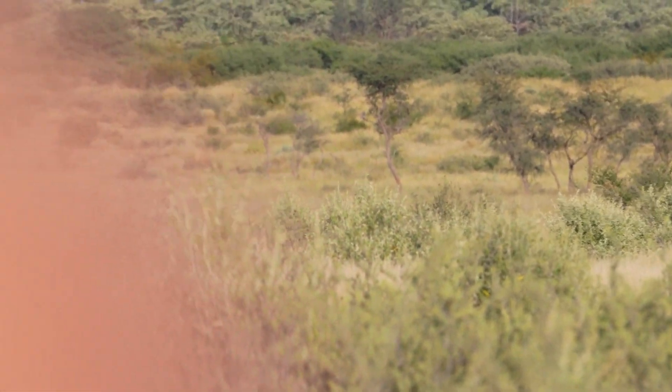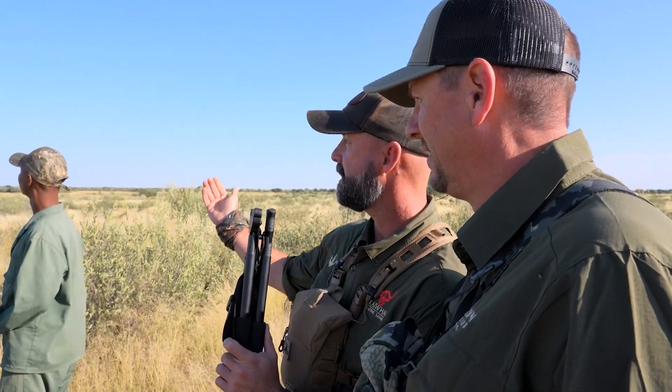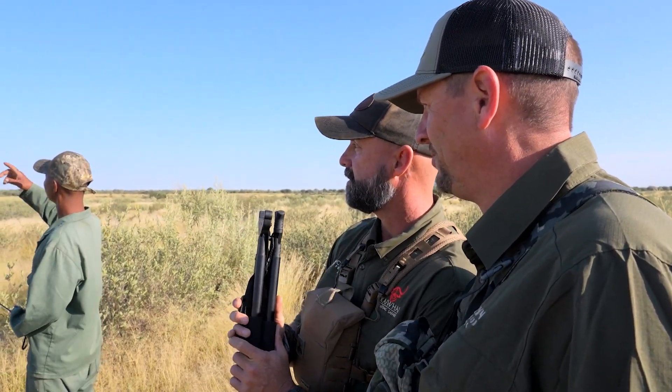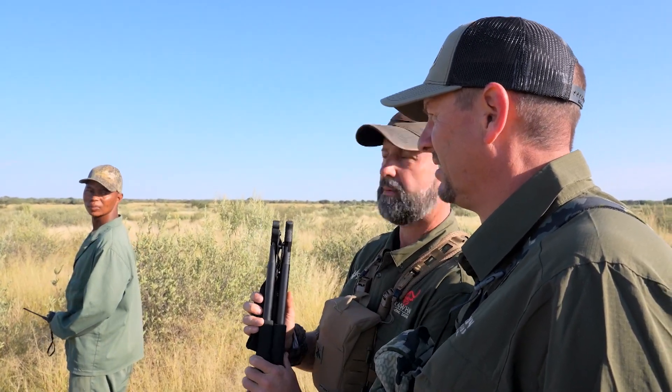That's a hit. That's a good Impala. That shot looked very good. He ran behind that silver bush over there and the others passed — he didn't pass, so I think he went down right behind there.